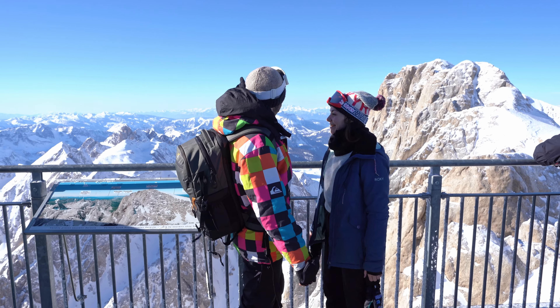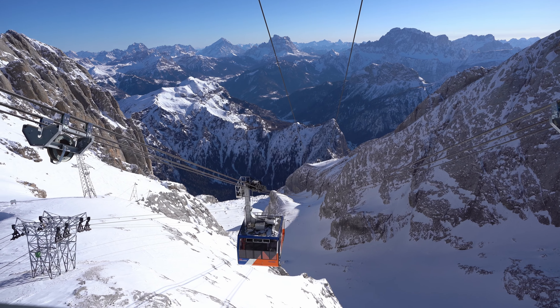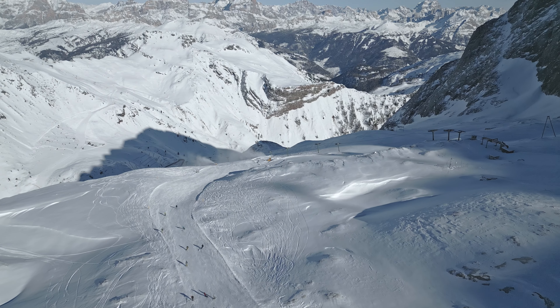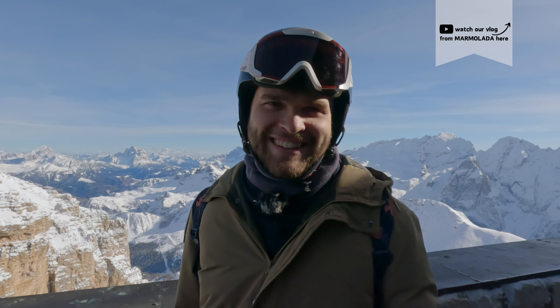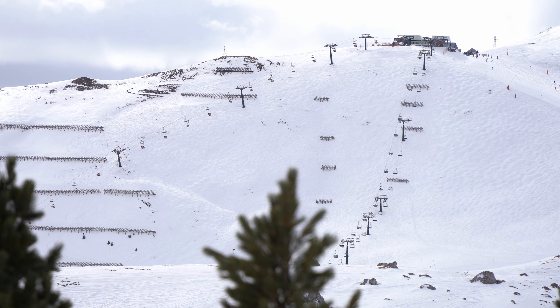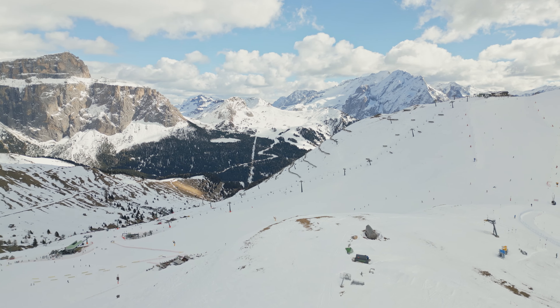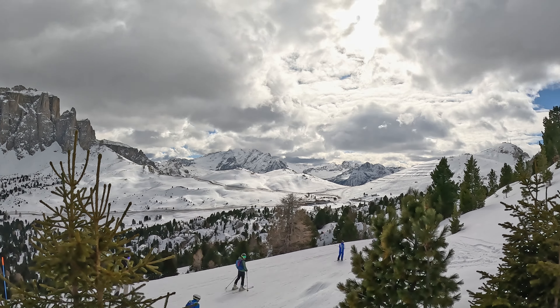From up here you can see the whole Sella Massif which the Sella Ronda loop traverses — it's absolutely incredible. The ride here is amazing: you go from 2200 meters up to about 2950 meters, and suddenly the whole panorama opens up. From this place you can also see the highest peak of Sasso Lungo called Piz Boè at around 3000 meters, and also the Marmolada Glacier — at 3343 meters, the highest peak in the Dolomites, offering views that are truly out of this world.